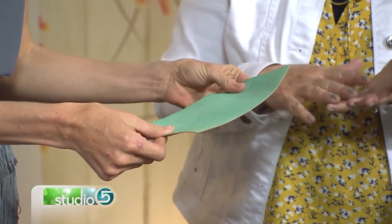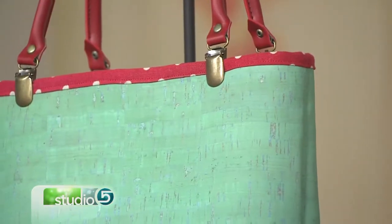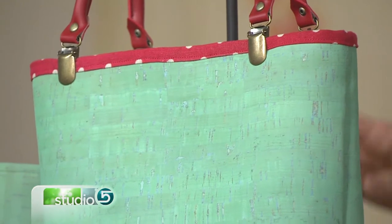It's really fun in all these different colors too — they can dye cork in different colors. We have them in plums, greens, blues, and natural, which is my personal favorite.